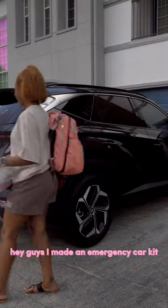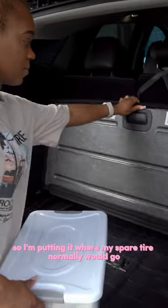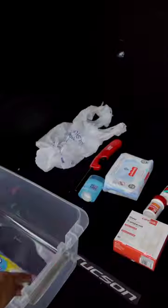Hey guys, I made an emergency car kit — come with me to put it in my trunk. If you don't have one, you need to get one ASAP. I'm putting it where my spare tire normally goes so it's not moving around the back of my trunk. First, I got paper towels — you never know when you need them.